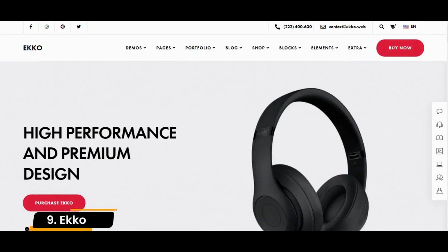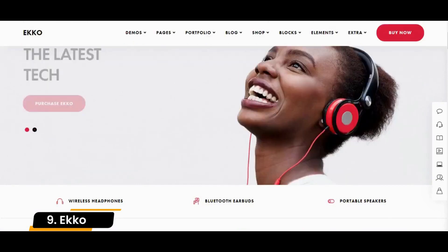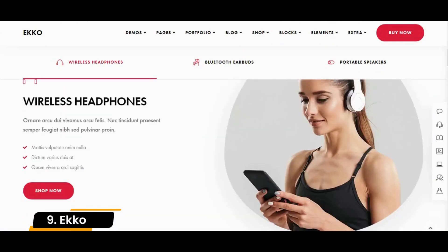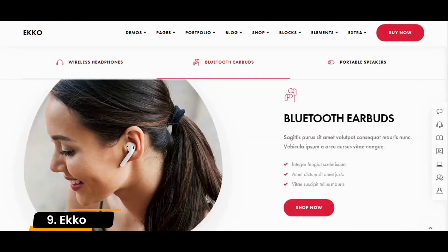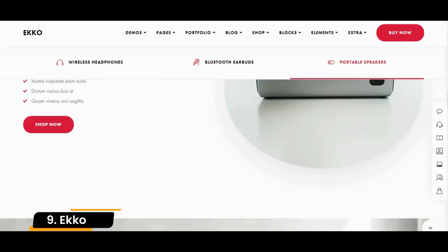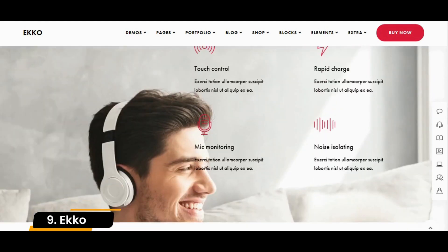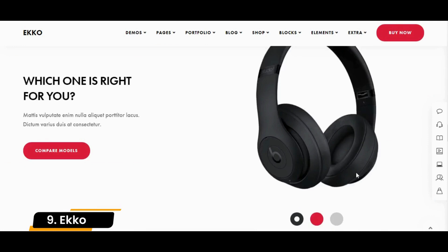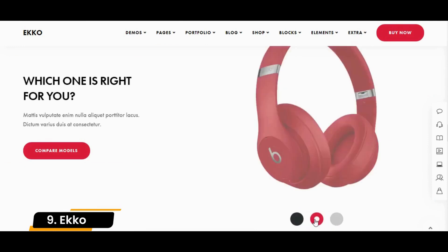Number 9: Echo. Echo is a fully customizable WordPress theme that you can employ for any project or business you want. You can comfortably create a solid web space with many ready-made demos. Echo also includes 200 plus blocks, 40 plus content elements, and many internal layouts. Even if you want to start a blog or sell products online, you can do it with Echo.